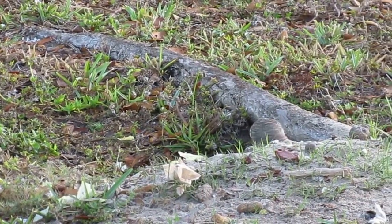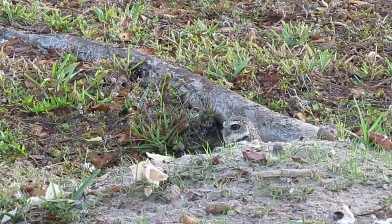They're cute little guys. The other one's going into the burrow. They're digging again.